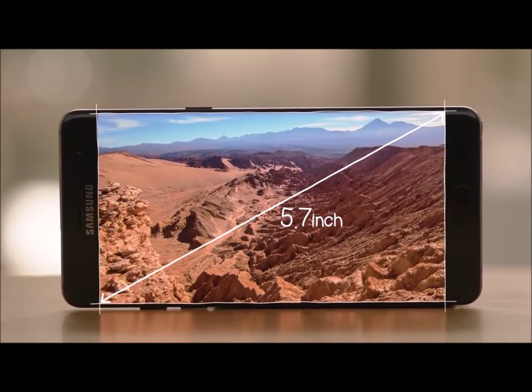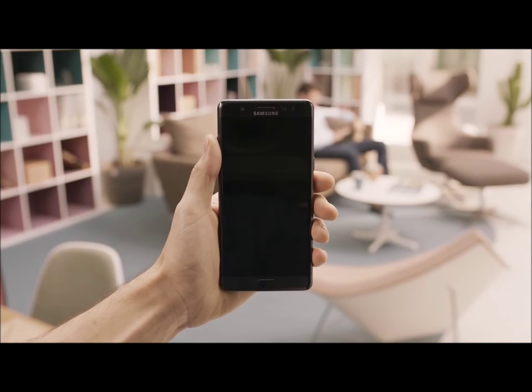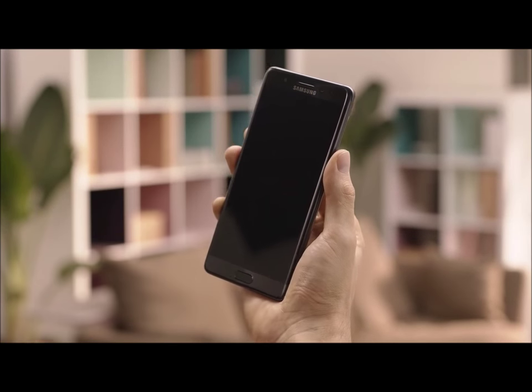On top of looking fantastic, the Note 7 screen is also made from Gorilla Glass 5, which gives you more protection against the damage and scratches we try so hard to avoid.